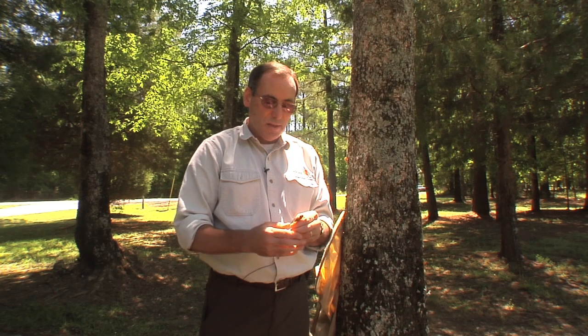There are many broods, but this is the largest brood, which stretches all the way from southern Virginia down through the Carolinas over to Louisiana and then actually up into the Midwest a little bit. So a huge population with billions and billions of bugs coming out every 13 years.